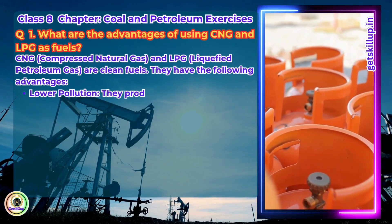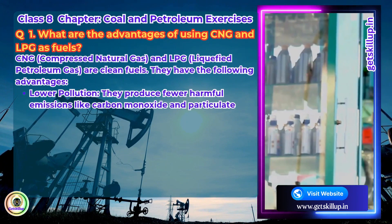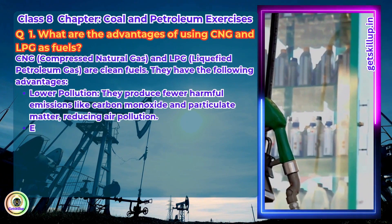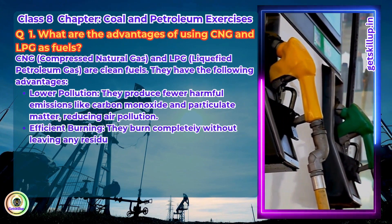Lower pollution: they produce fewer harmful emissions like carbon monoxide and particulate matter, reducing air pollution. Efficient burning: they burn completely without leaving any residue, unlike coal or wood.